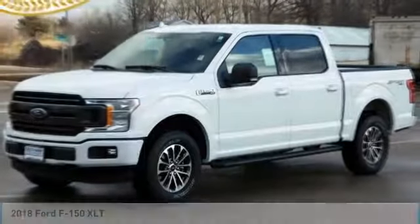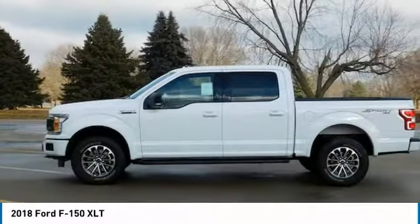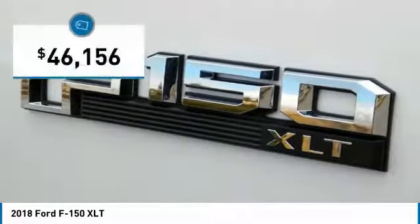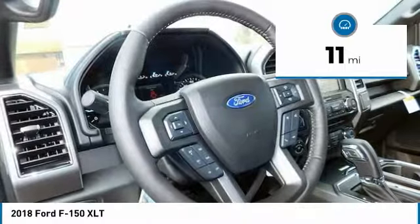Make a great choice today with the 2018 F-150. A Ford F-150 knows how to handle any situation. It's built to all orders, no whining, and is priced below $50,000. This vehicle has less than 100 miles.